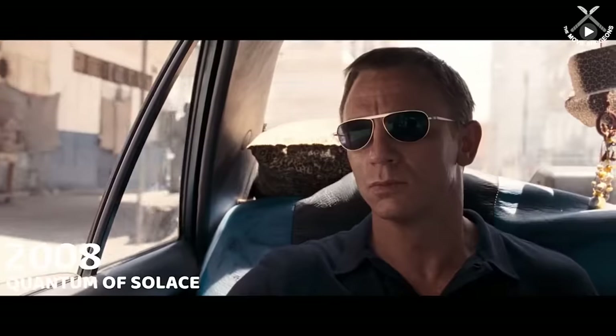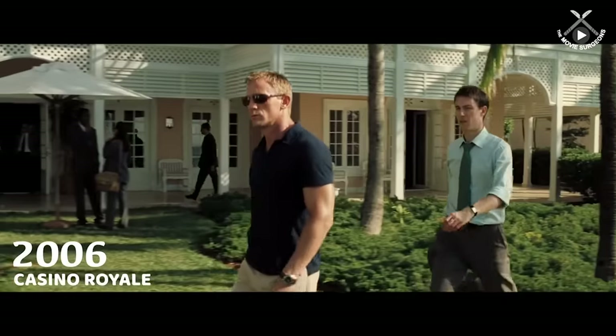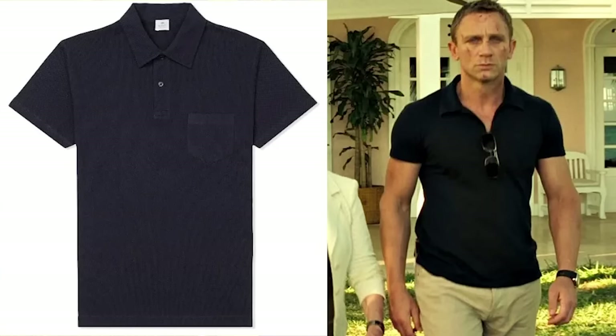The polo shirt has been a part of the Bond wardrobe since Sean Connery and it's easy to see why. It's obviously more dressy and classy than a t-shirt but it looks understated and relaxed in those situations where a button down might just be too much. The polo shirt is also very flattering on Craig's physique because the short sleeves show off his biceps. The color navy goes well with the other casual pieces, and you'll notice there is nothing fancy — no logos or details about Craig's polo shirt.